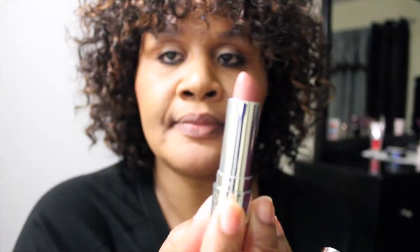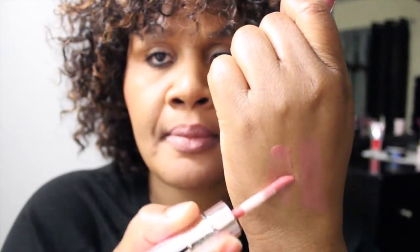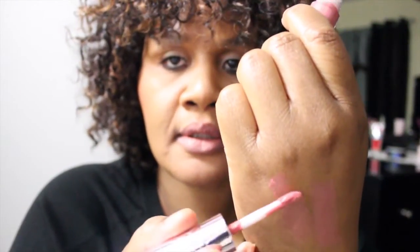But remember, this is Bella and we're going to do the lipstick side first. Bella looks like this. And again, the consistency is the same as the first — very creamy, very moisturizing. And this is the lip gloss side — same, very creamy, very moisturizing.